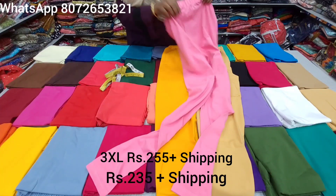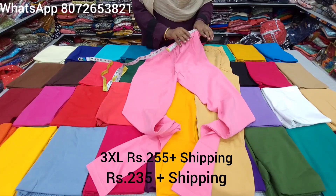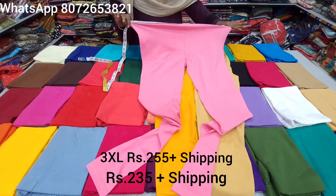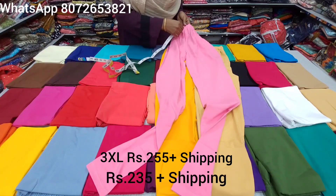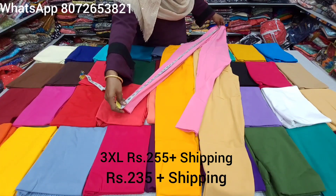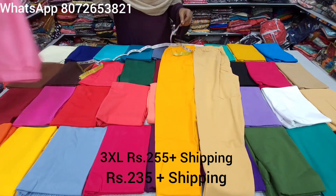The fabric is very soft. We have a special body and sizes XL, XXL, and XXXL. For XL measurement, XXXL is 24 inches. Full length is available. The length is 41.5 inches.